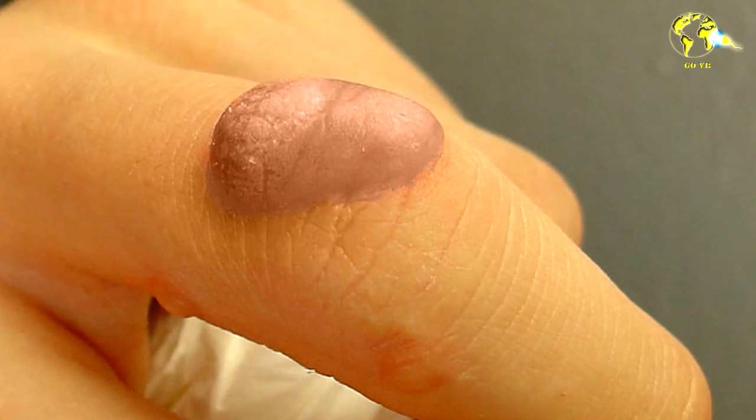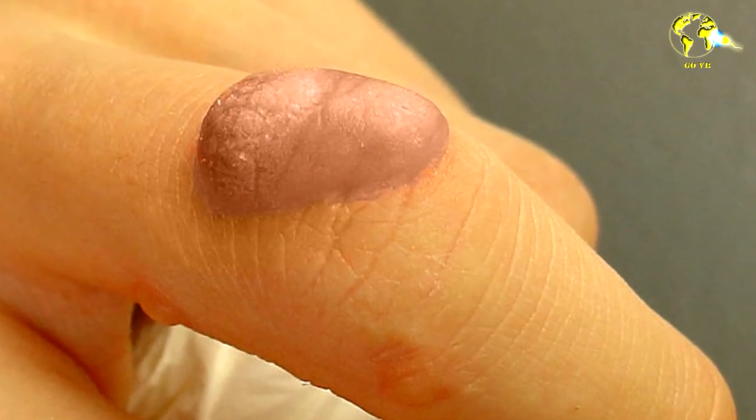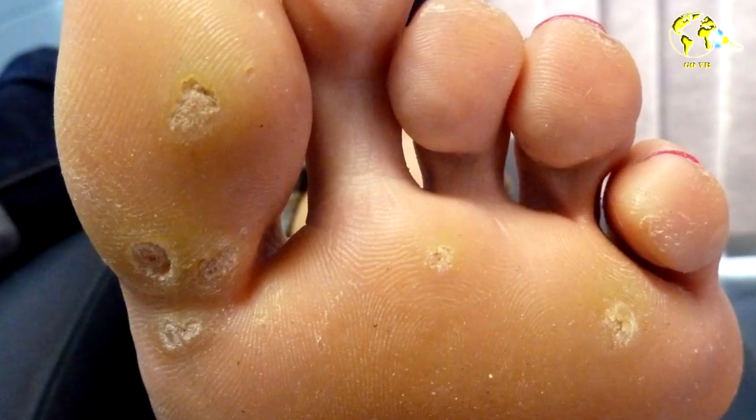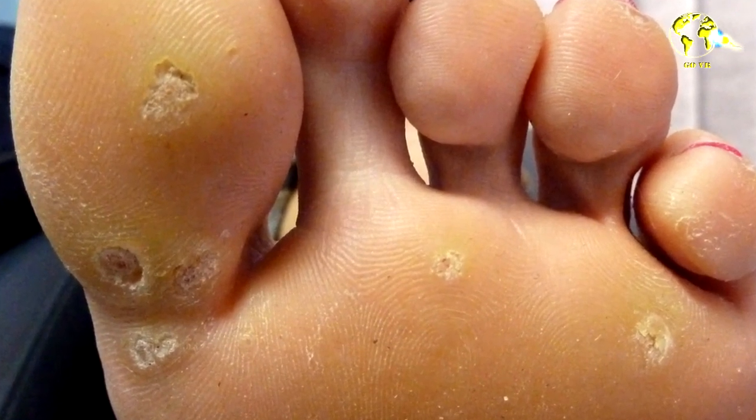There are also other HPV warts that can appear in other areas of your body, such as your hands or even your feet. As we've seen in our other videos, the skin or mucous membrane will be damaged or there will be a small lesion site — this is where the HPV virus will interact with your body, enter it, and infect the cells, causing these warts.